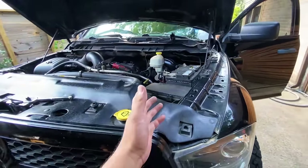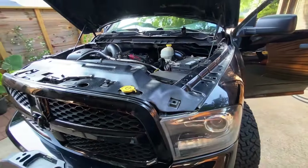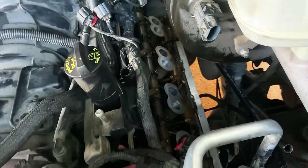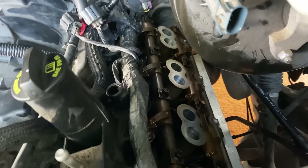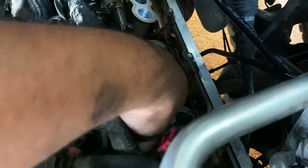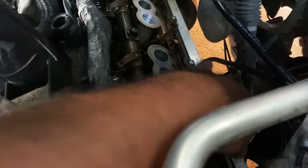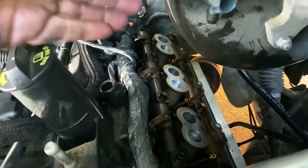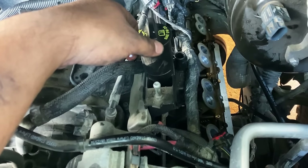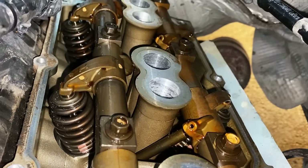I'm going to remove the valve cover. Fast forward — the valve cover is off and I've gone through visually: none of the springs are broken, nothing looks loose, all feel tight. Now I want to crank the engine over and watch how the valve springs move to check for reduced lift on cylinder seven. Let's find somebody to help crank this engine over.